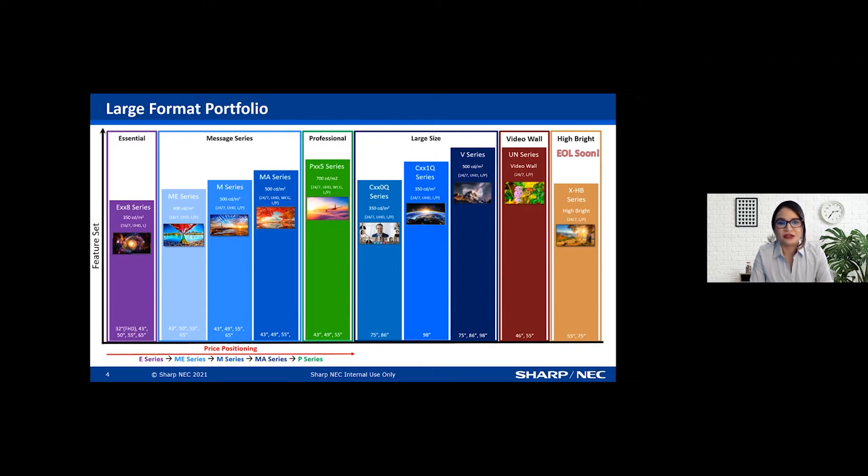The main differences between the Essential and Message Series are brightness and run times. The Essential Series supports only 16/7 and landscape only, while the Message Series supports both landscape and portrait with run times up to 24/7. Within the Message Series there is the ME, M, and MA Series, differentiated by brightness. Our Professional P Series is identical to the MA Series but has 700 nits versus 500 nits and a five-year warranty. We also offer the C and V Series at 75, 86, and 98 inches, as well as the UN Series video wall products at 46 and 55 inches.